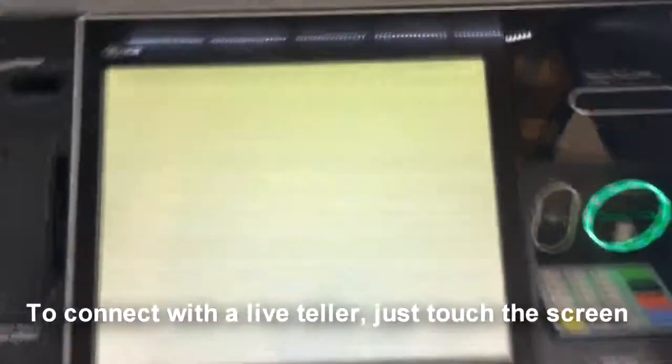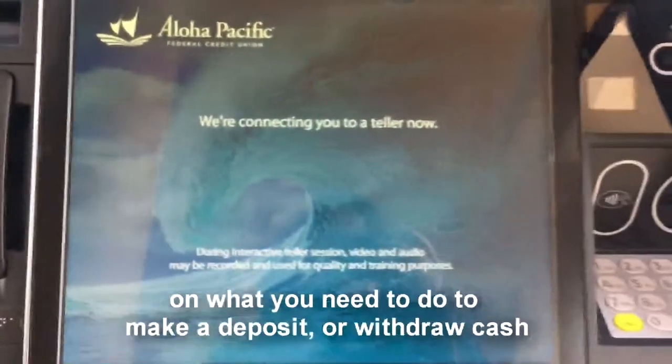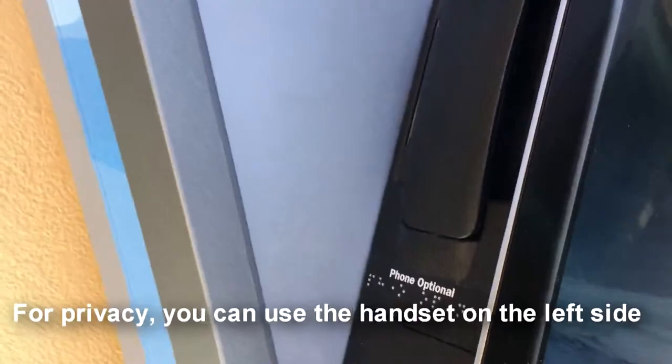To connect with a live teller, just touch the screen. The teller can give you step-by-step instructions on what you need to do to make a deposit or withdraw cash. For privacy, you can use the handset on the left side.